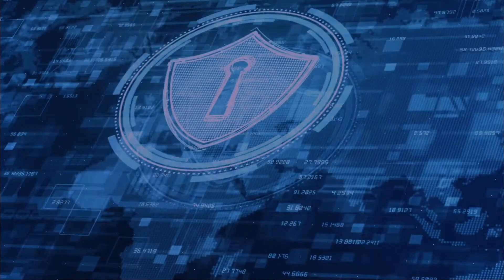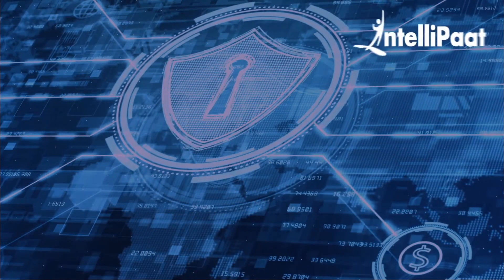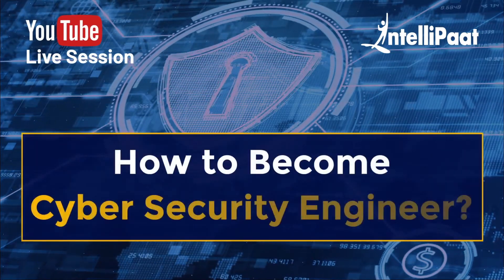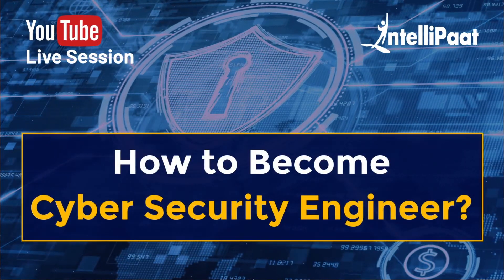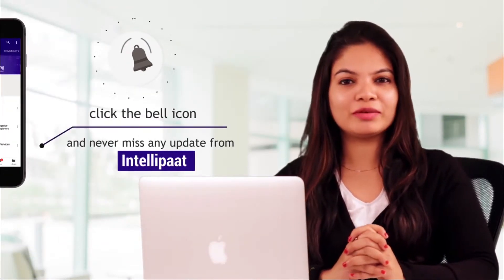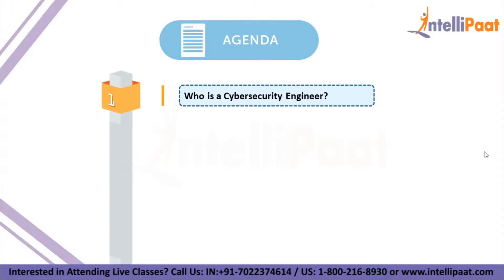Hey everyone, hope you all are having an amazing day. To make your day even more interesting, we at IntelliPath have brought an interesting video on how to become a cybersecurity engineer. But before we begin the session, make sure to subscribe to our channel and hit the bell icon so that you will never miss an update from us.